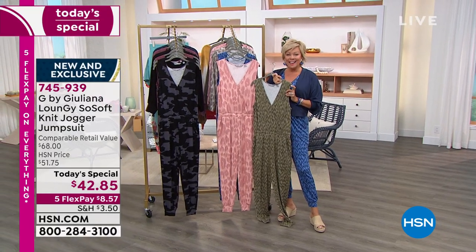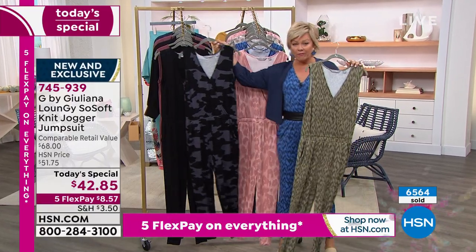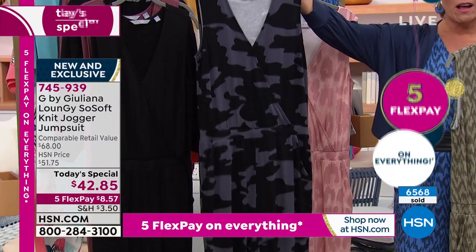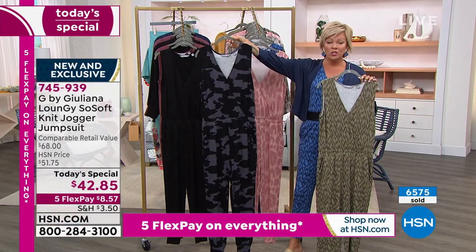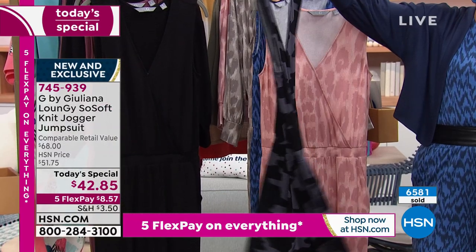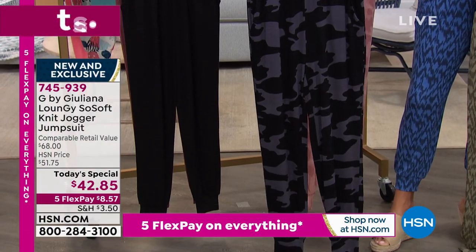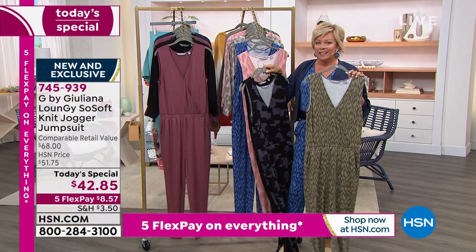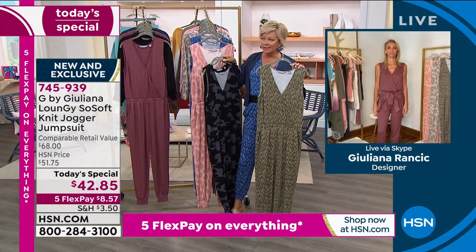I can't say last and final call yet on the black camo, but we're getting close. This color is not going to be available after my morning show with Alice. If you love the black camo, jump in right now. We're looking at about 1,100 to 1,200 of these left for the rest of the day — it's been the number one fastest seller all night. The other color that will follow as an early sellout is the solid black, then the plum rose you see on Juliana. Juliana, that is a beautiful shade of mauve — it's not anything I've seen you do before.